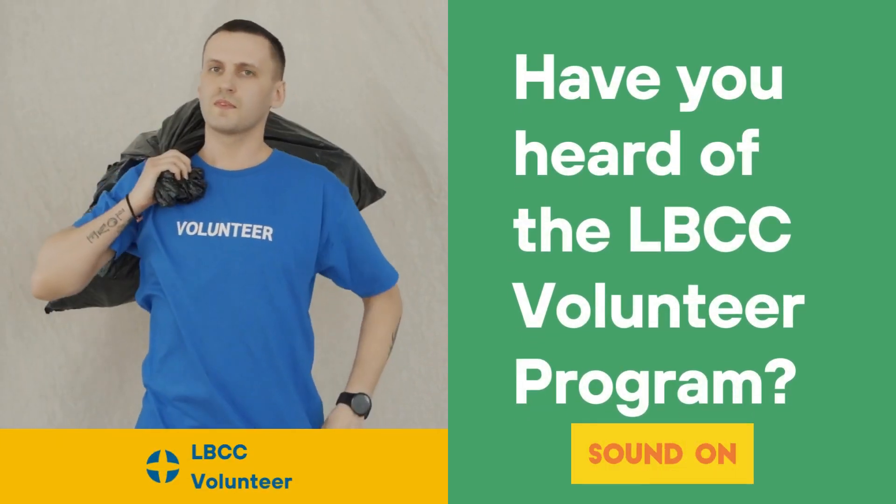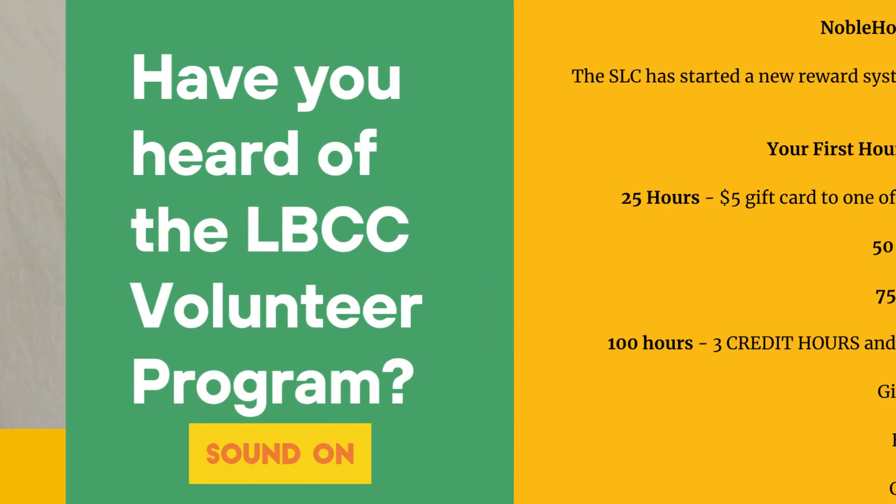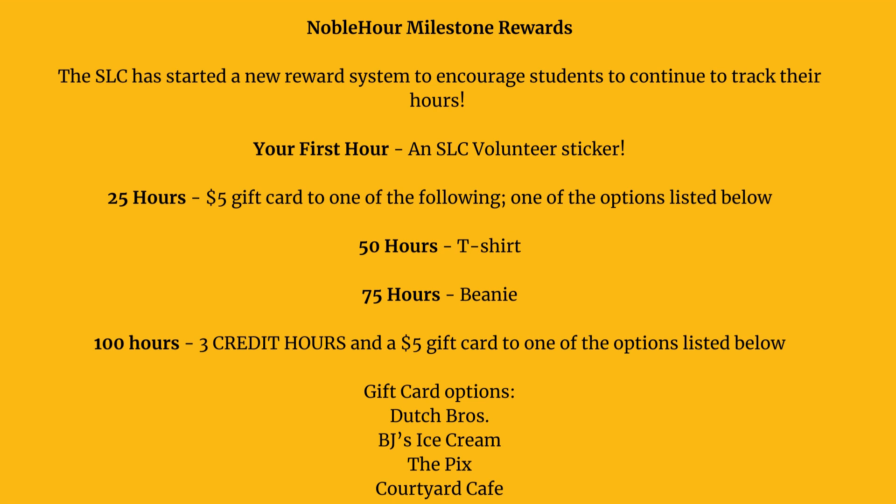Hi y'all! The Student Leadership Council is happy to promote our Noble Hour Milestones Volunteer Program, where you can get goodies for all of the important community volunteer work that you do. Let's dive into the milestones and the fantastic rewards that await you.